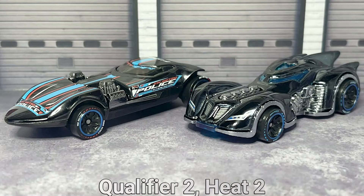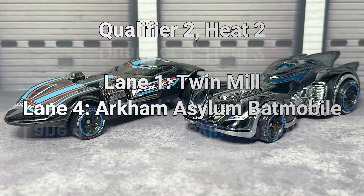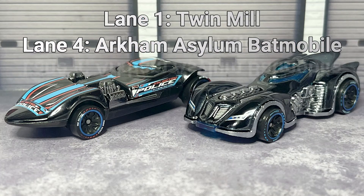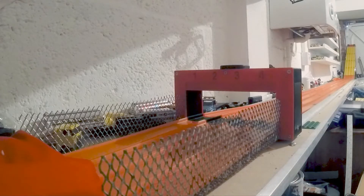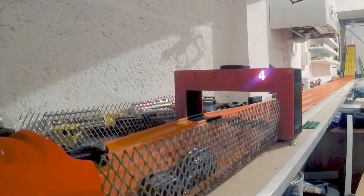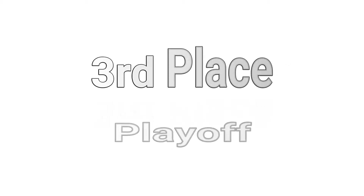Moving on then to qualifier two, heat two. Lane one: Twin Mill. Lane four: the Arkham Asylum Batmobile. Straight win this time — the Batmobile in lane four proving itself a worthy winner. So that will go through to the final with a 2-0 victory, where it will meet the Audi.